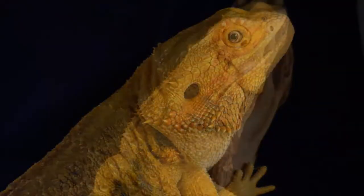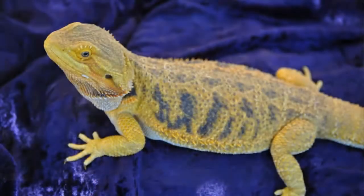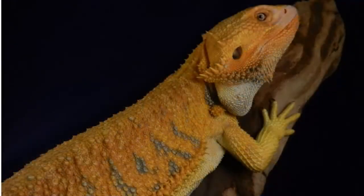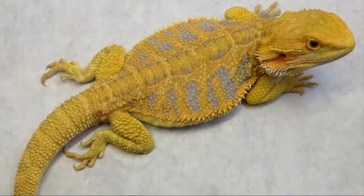On Jacob's side of the family, his parents are Lucia, who is a purple and gold citrus tiger, het hypo — a really, really pretty dragon with beautiful colors just like Jacob. And then his dad is Abraham, who also came from Rockin'R Dragons and was called Brachitis there. He's 21 inches and 540 grams, an orange citrus tiger who's het trans — really pretty gold with some purple sidebars. Lucia and Abraham had absolutely gorgeous babies like Jacob, who were super yellow with beautiful tiger bars.